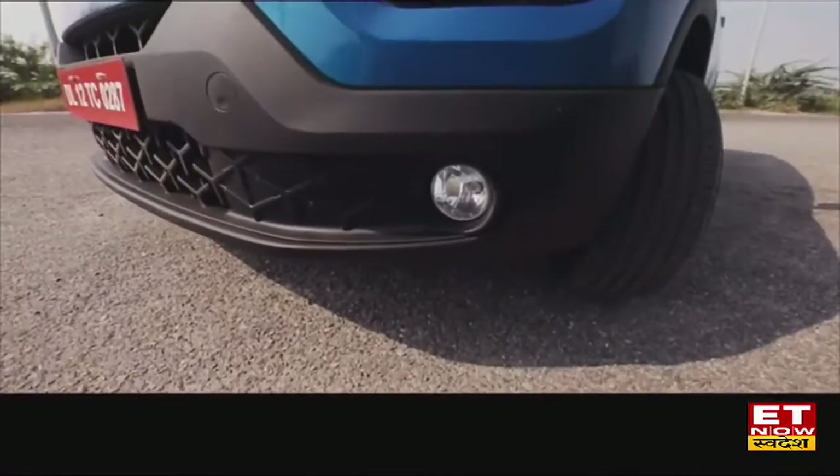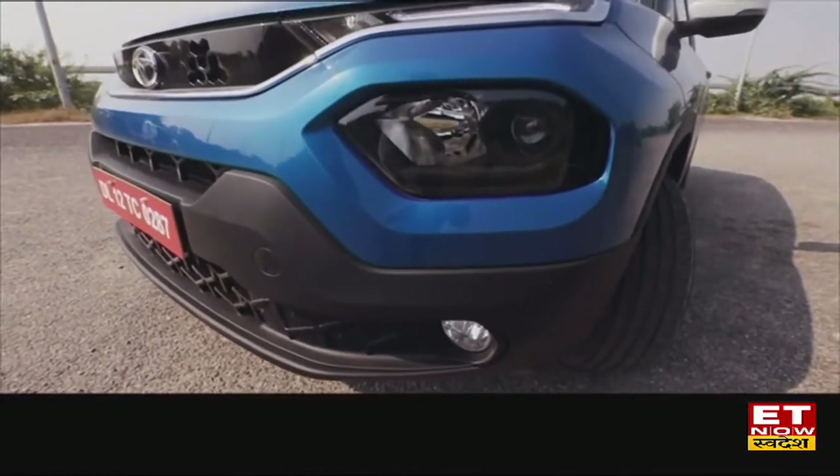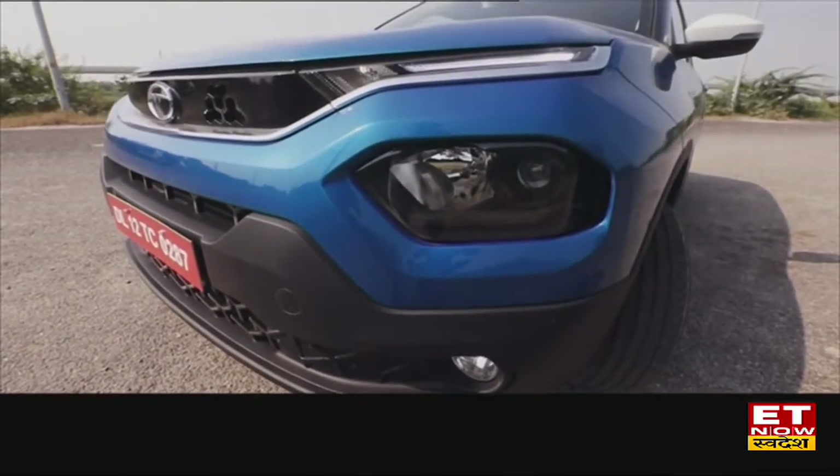The most important elements are the DRL and the headlamp. You will see fog lamps here as well. There are projector headlamps, though the lights are halogen.